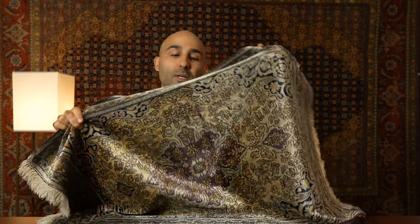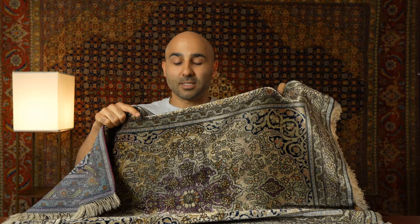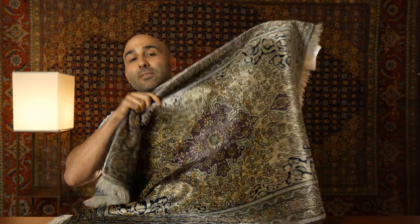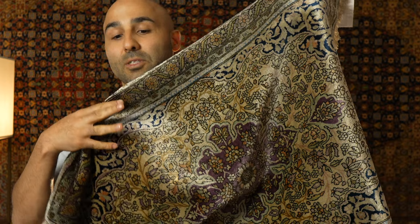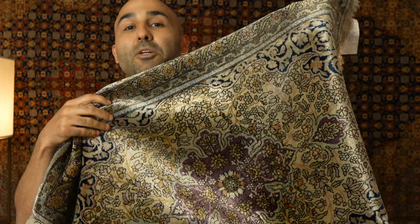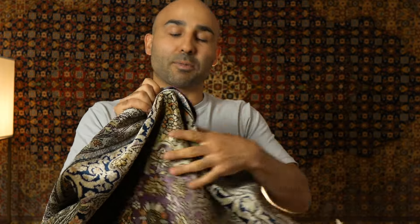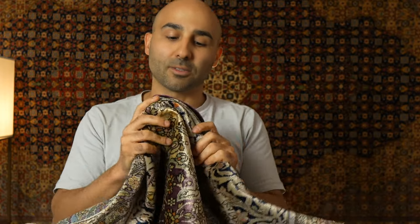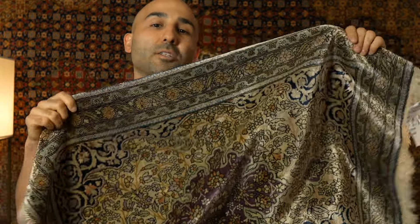As promised at the beginning of this video, this Kashan Persian rug is 150 years old — made in the 1870s. It has vegetable dye colors, which you can tell from how subtle the colors look, even though it's made with silk. Newer silk rugs usually have a much brighter look. The pile also feels very supple and gentle, which confirms its age.